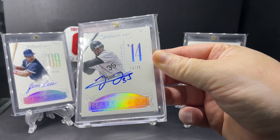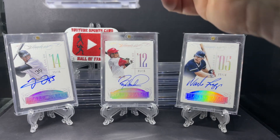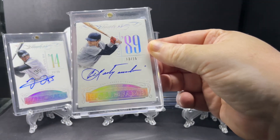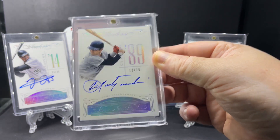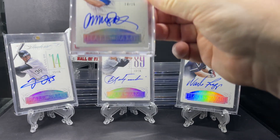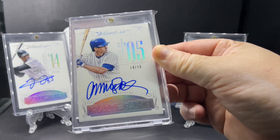Frank Thomas, Class of 2014, out of 25. Class of 1989, Carl Yastrzemski, out of just 15. Ryne Sandberg, Class of 2005, out of 15.